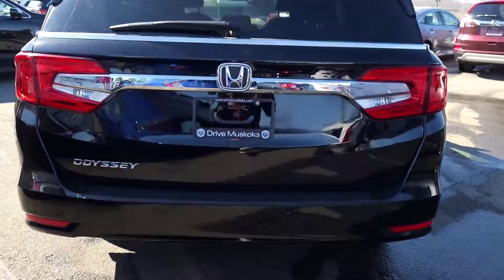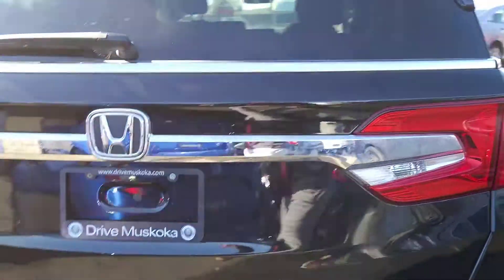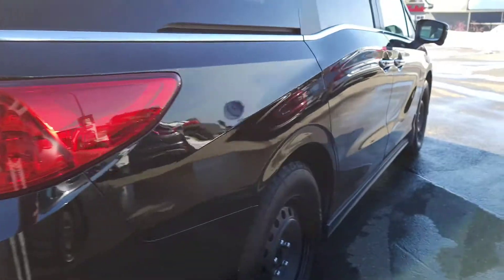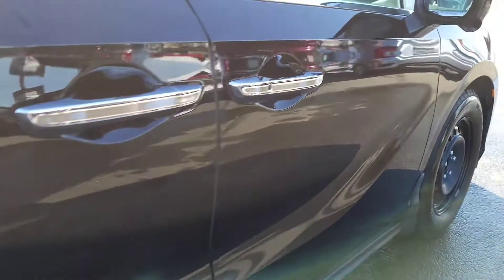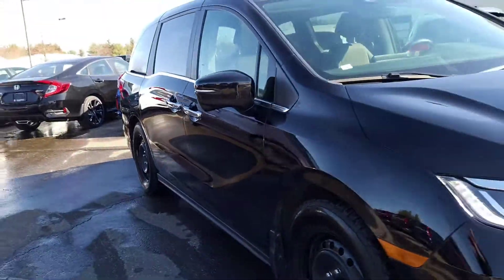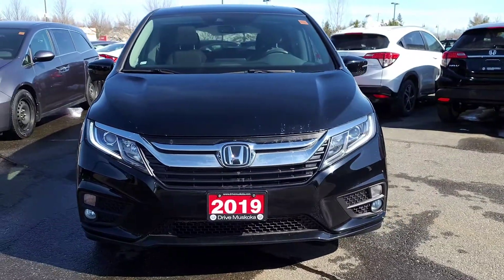As you come around to the rear of the vehicle, I don't see any major concerns on the rear panels. On the passenger side there's just a small little surface scratch — nothing to be worried about — and a small little mark. So once again, just some cosmetic stuff on the outside of the 2019.